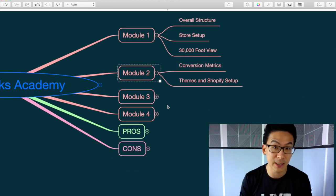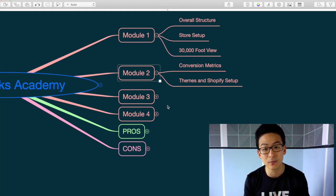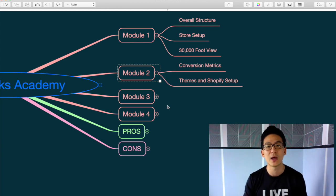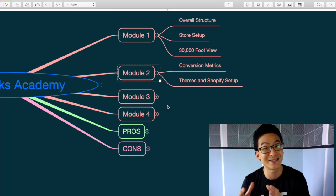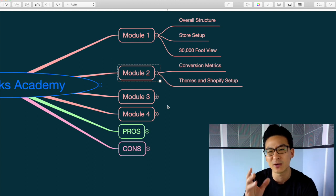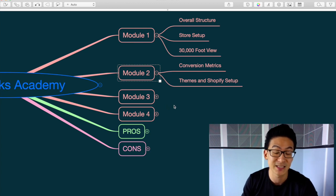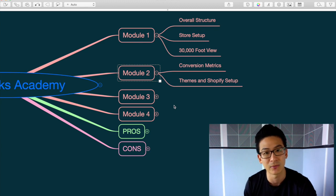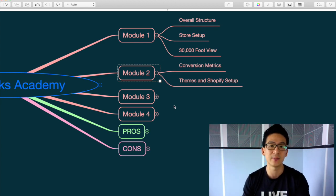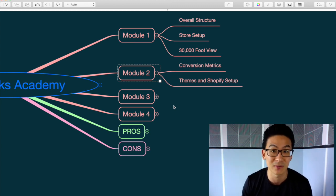In module two he breaks it down even more — conversion metrics, profit margins, how to actually make sales in dropshipping as a business model. He dives into themes for your Shopify store and takes you through the basic store setup: how to get your Shopify store onto the internet, set up themes, buttons, widgets. The only thing I'd say is Shopify is a very complex software — if you're not technically savvy it's going to take much longer, but you can get through it with the right training.